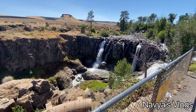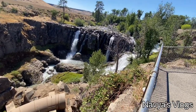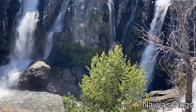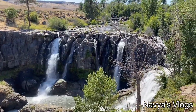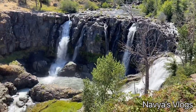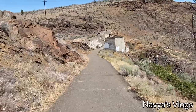Here you can see the hiking trails. Here you can also see the historic hydroelectric plant, which is a really interesting feature of this park.